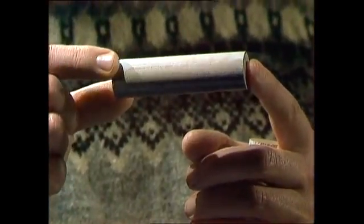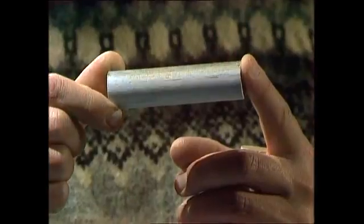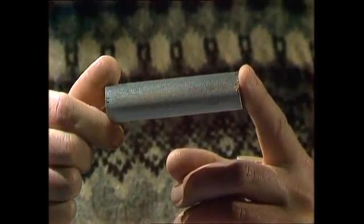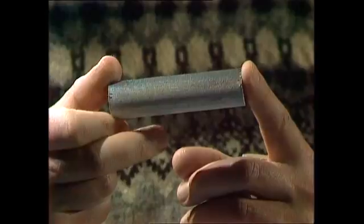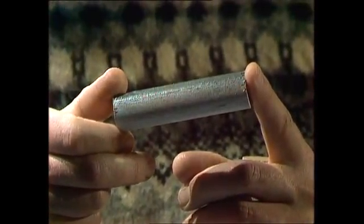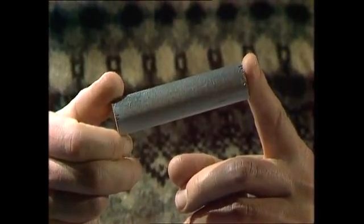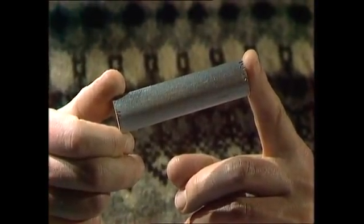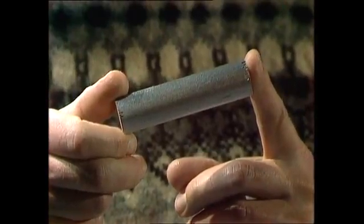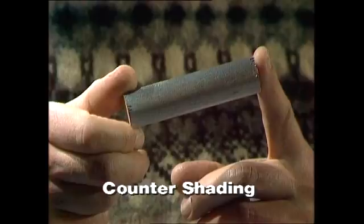But make yourself dark on the top and light on the bottom, and you'll see what happens. The light and the dark colour cancel out, and the shadow and the light colour cancel out. So you start to lose that three-dimensional effect. You're not nearly as easily seen to be a live, round body, and you escape detection — you can pounce on things or avoid being eaten. It's a thing called countershading, and it's very common in the animal world.